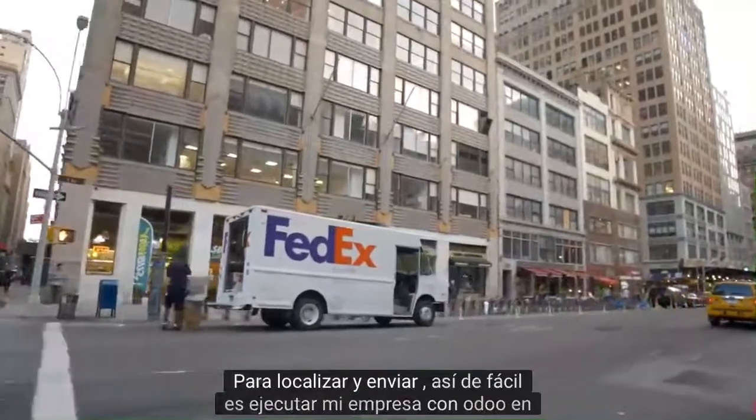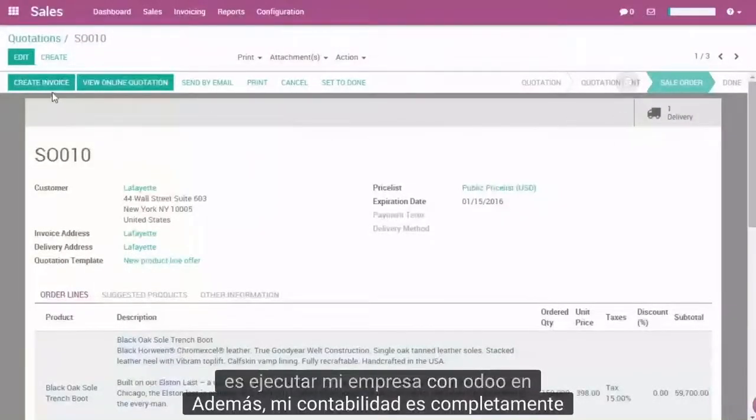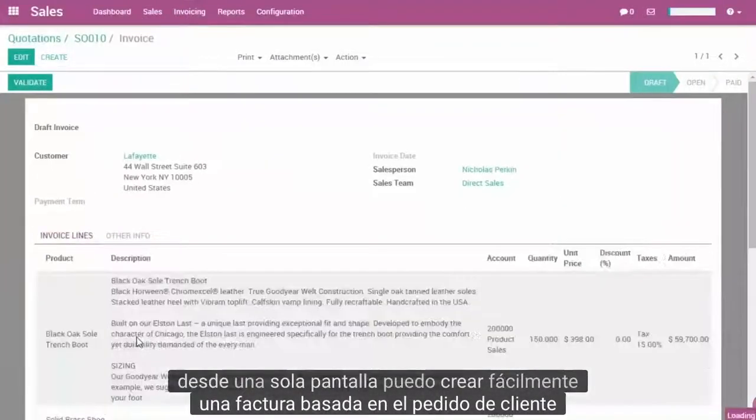That's how easy it is to run my company with Odoo. In addition, my accounting is fully integrated with Odoo Sales and Inventory. From a single screen, I can easily create an invoice based on the sales order.